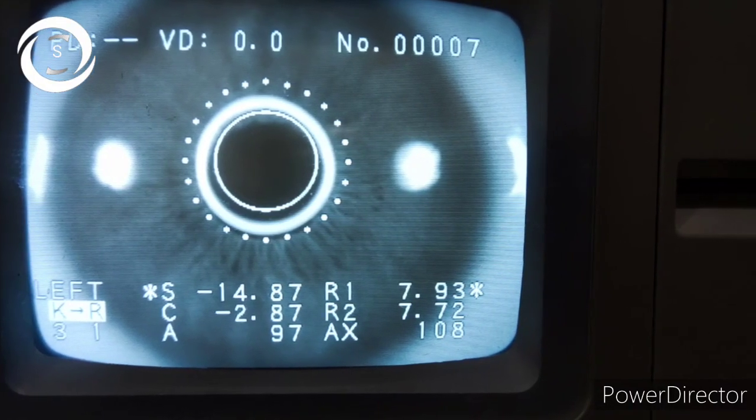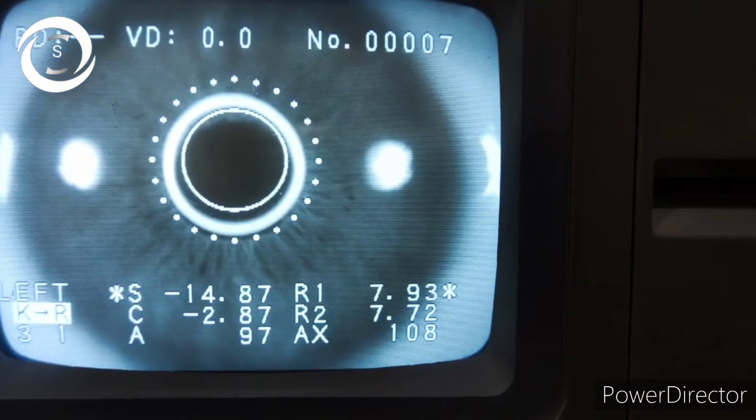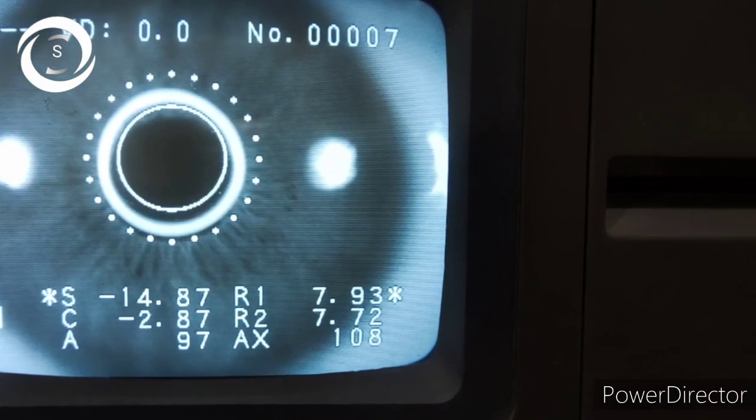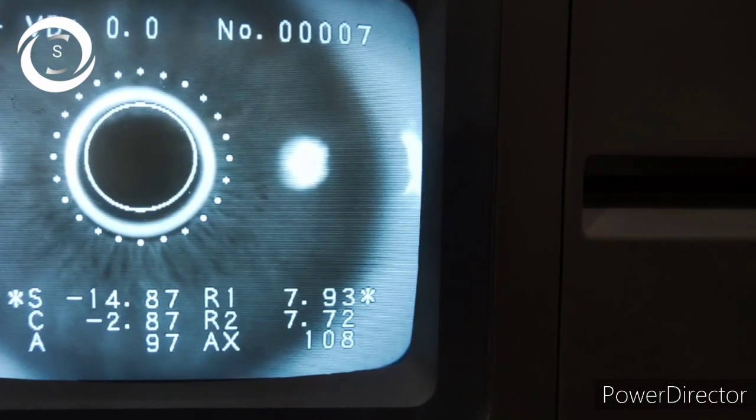After detailed fundus examination — and before that, vision was counting fingers in both eyes, IOP was normal — with minus 14 diopter sphere and minus 2 diopter cylinder, vision in both eyes was improving to 6/36. The patient was non-compliant with glasses, so we cannot rule out an element of amblyopia as well.